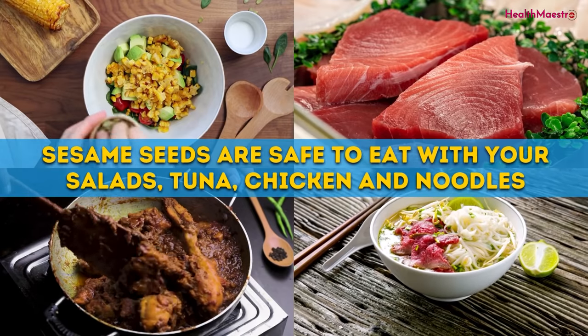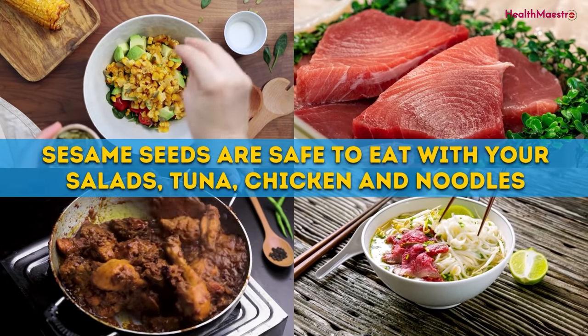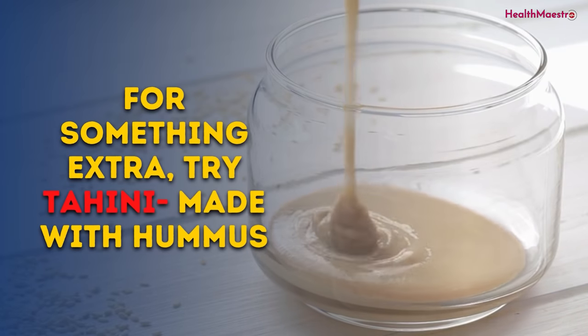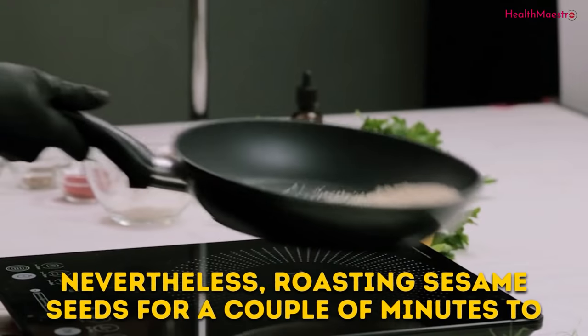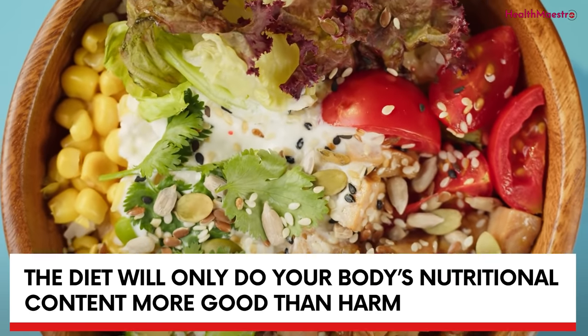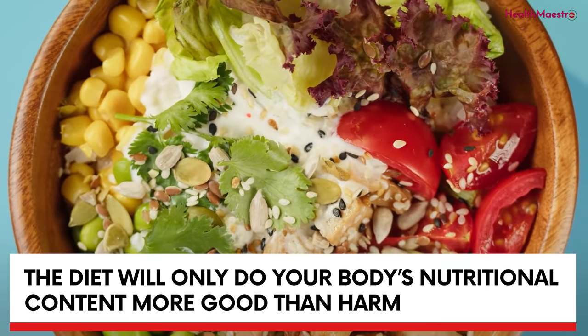Sesame seeds are safe to eat with your salads, tuna, chicken, and noodles. For something extra, try tahini made with hummus. Roasting sesame seeds for a couple of minutes will only do your body's nutritional content more good than harm.